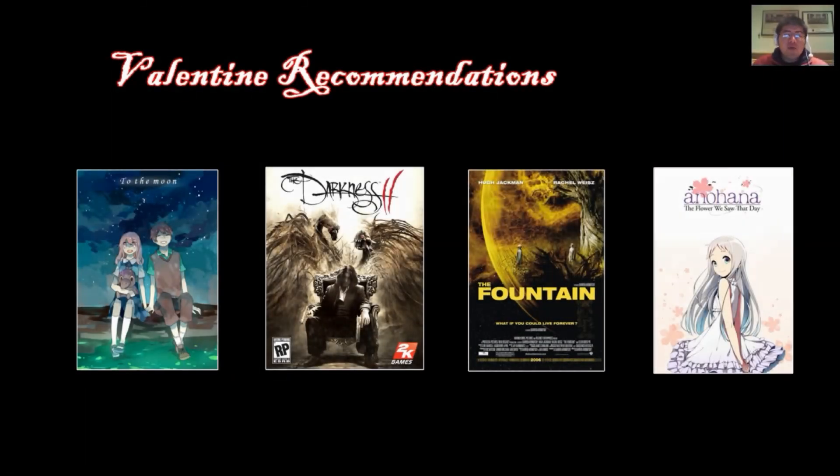Finally, I have a few recommendations for Valentine's Day. These will keep you busy if you're riding solo, or you can share them with your significant other. Two games, one movie, and one anime. The anime is free — you can watch it on Crunchyroll, and I'll put the link in the description below. The rest should be pretty cheap since they're kind of old, and the price is worth it in my opinion.